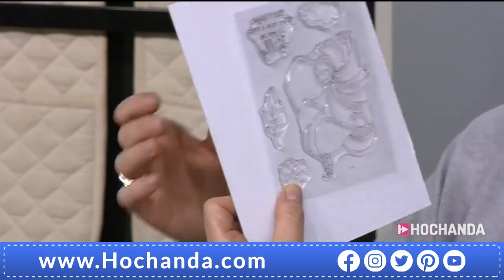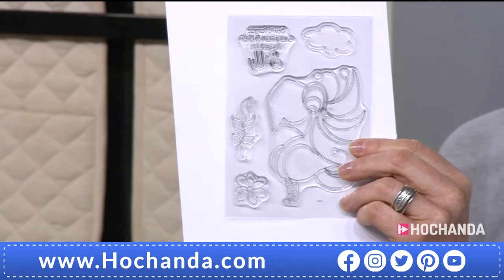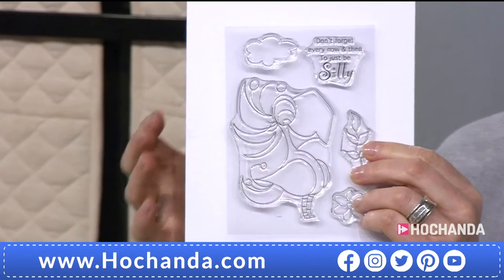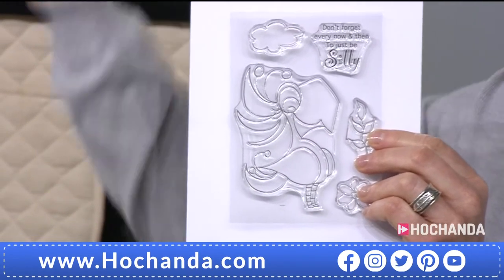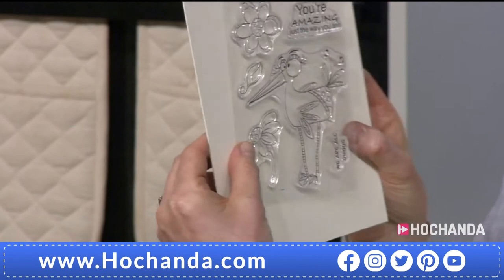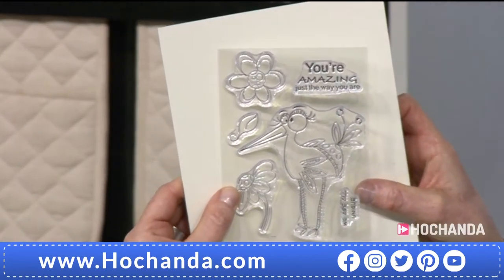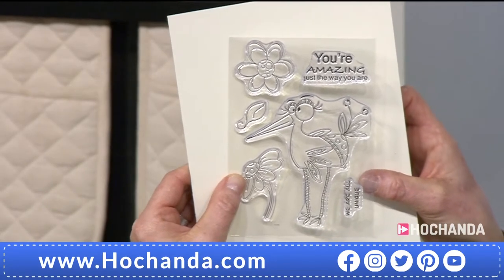Sometimes we want to sit down and have a doodle, but we put too much pressure on ourselves to actually create something. So to have a stamp set like this, just stamp the cloud and then start doodling out from that — it's a wonderful way to start becoming artistic. Oh, that could be my favourite. 'You're amazing just the way you are.' These are absolutely gorgeous, Julia.